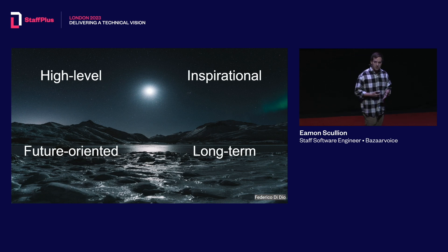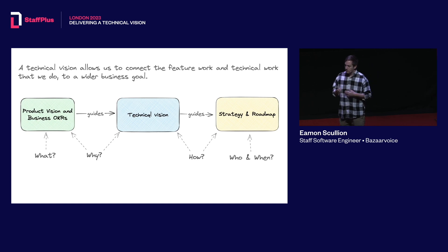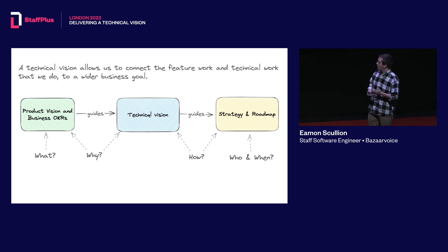What makes a good vision? It should be high level — broad, not defining any implementation details. It should be inspirational, something to actually motivate the team toward a goal, and in some cases people use it externally to hire people for their teams. It should be future-oriented, looking at how things should be done rather than how they're done currently. It should be long term, set over a number of years, and for that reason you should revisit it regularly to make sure it's still valid. Together, vision defines what we want to do, why we want to do it, how we're doing it, and then who and when it gets done.